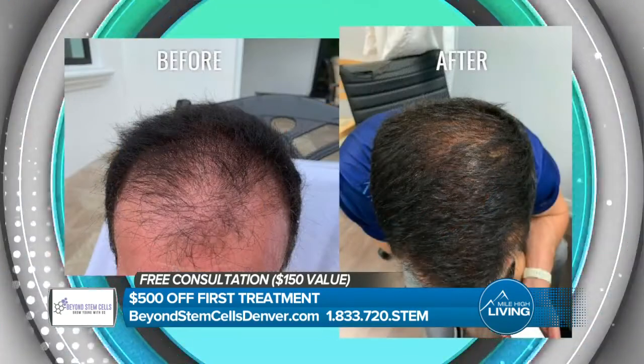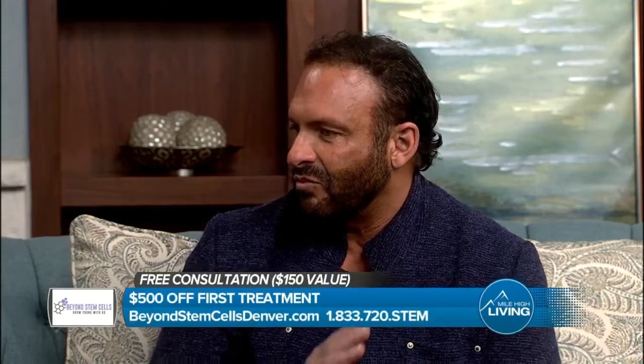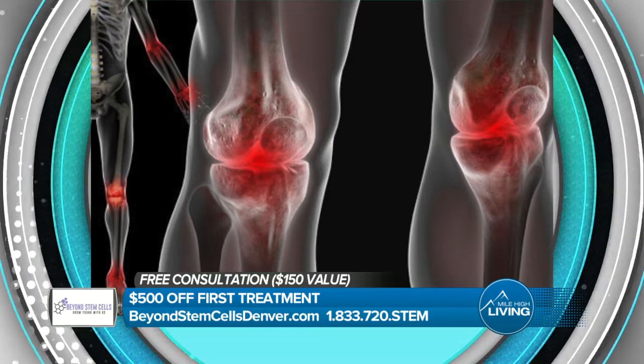You do more than just hair. You also have some other services, right? Yes, we offer stem cell therapy for joints. We can do knees, shoulders, ankles, hands. We're giving people quality of life back. They can start walking again, going to the gym, hiking.